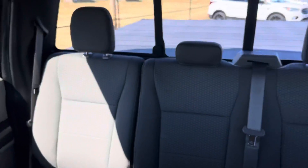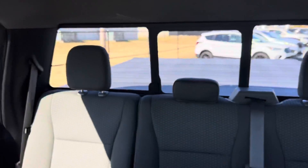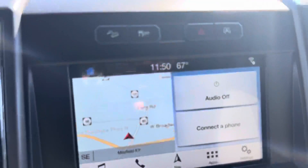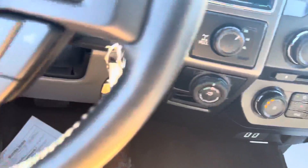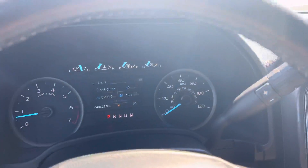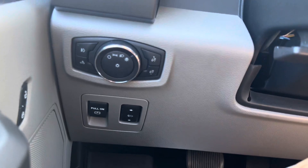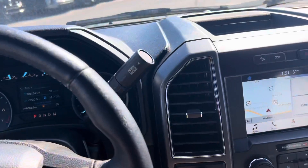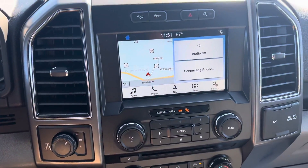There's a power back glass. Navigation, of course. I'm pretty impressed with the interior portion of this truck, seeing that it is an XLT. Alrighty guys, that wraps up the interior portion of this video. Thank you for watching.